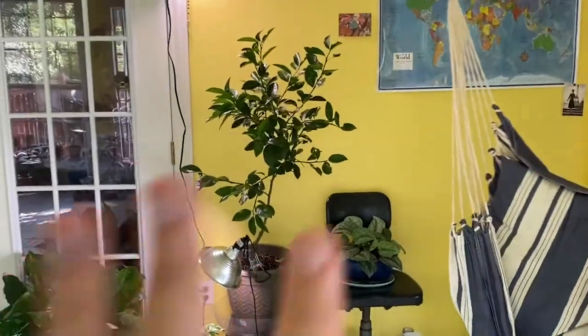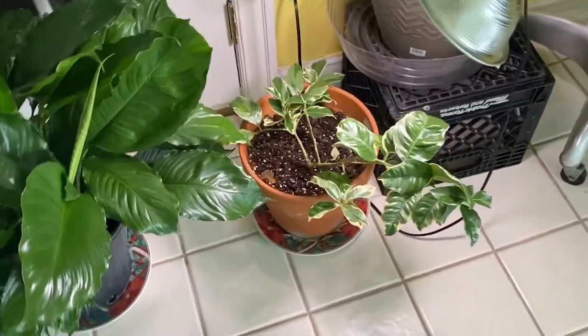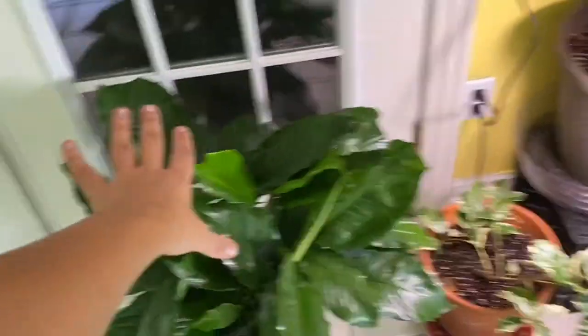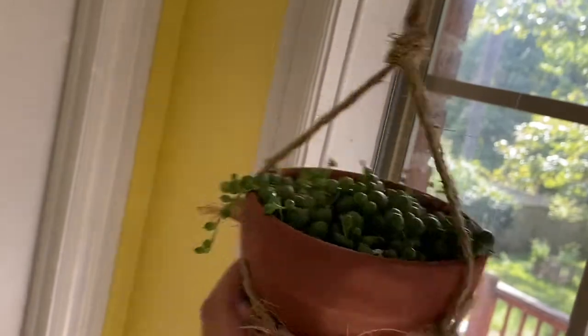A Scindapsus Exotica and my lemon tree. Let me get you a better view of this lemon tree — it has grow lights. And this one, which is probably my only rare plant: my variegated pink lemon tree. A giant Spathiphyllum or Peace Lily. Variegated English Ivy. And a hanging String of Pearls which is just starting to hang.